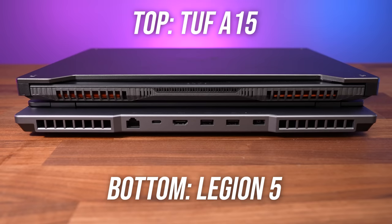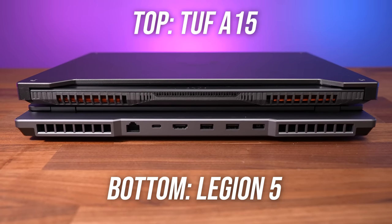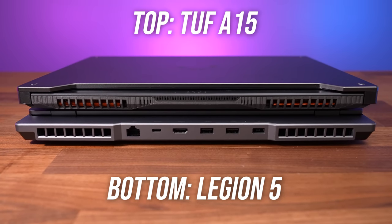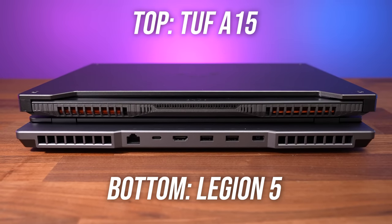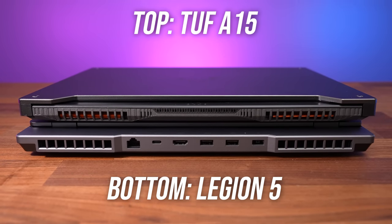The TUF doesn't have any ports on the back, while the Legion has its gigabit ethernet port, a third USB 3.2 Gen 2 Type-C port, HDMI 2.1, two USB 3.2 Gen 1 Type-A ports, and its power input. I prefer the port layout on the Legion, because it keeps those larger and bulky cables like the power and ethernet running at the back and out of the way.